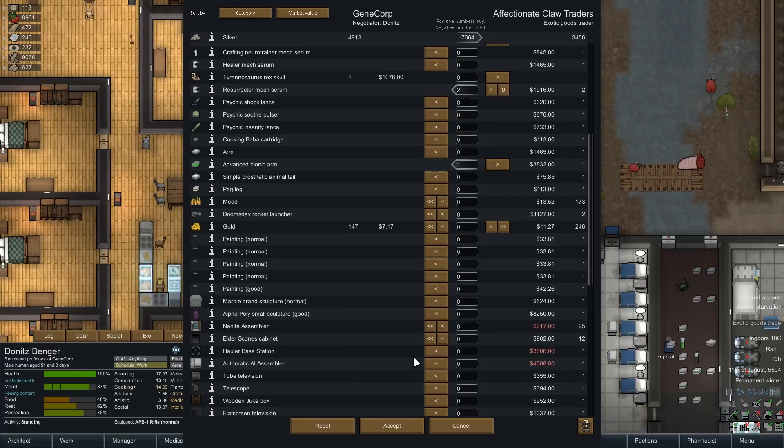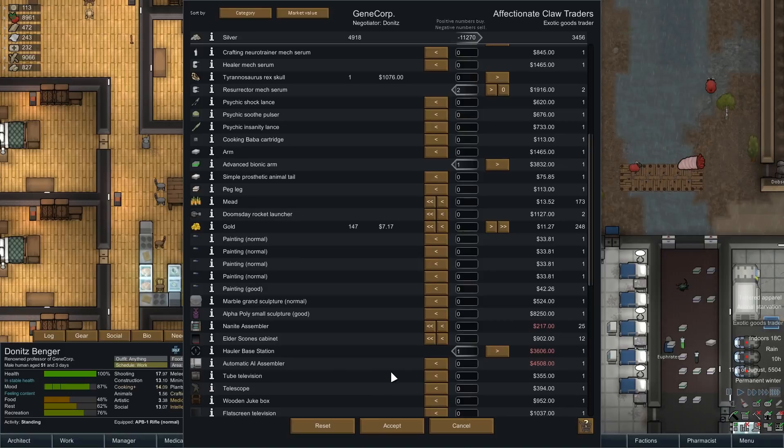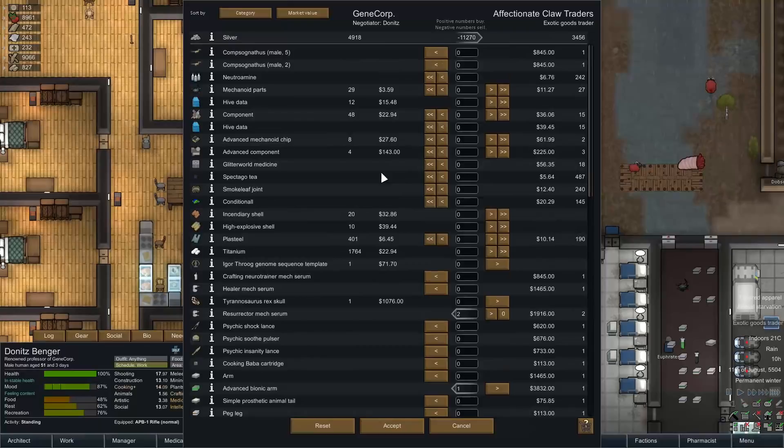They've also got a hauler base station which I'm going to take. The Elder Scones is a melee training arcade cabinet, so I'm not too bothered about getting that one. Get them a jukebox and mega screen television — it's a lot of good stuff they're selling. Maybe some of the mechanoid parts and the hive data, mainly because I'm not going to be using that for quite some time — we might as well sell those. We're just trying to be able to buy everything that we've put on the buy order here.